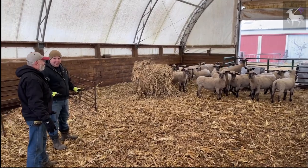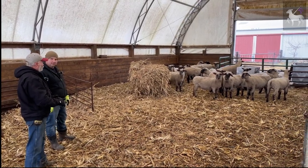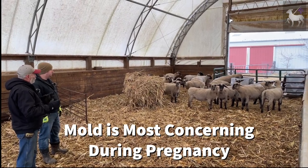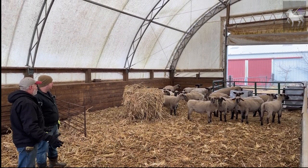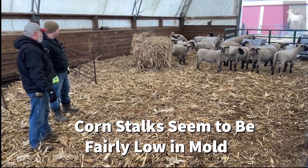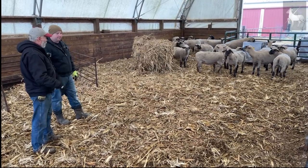Regarding mold: for pregnant ewes, mold is a big problem; for open ewes or ewes nursing lambs, it's less of an issue since mold primarily affects pregnancies. If there's a lot of mold, animals won't want to eat it anyway. Corn stalks don't get mold because they're baled very dry in the fall and net-wrapped when brought in. As bedding, corn stalks come up easier than straw — they tear apart nicely when cleaning and don't layer and interweave like straw.